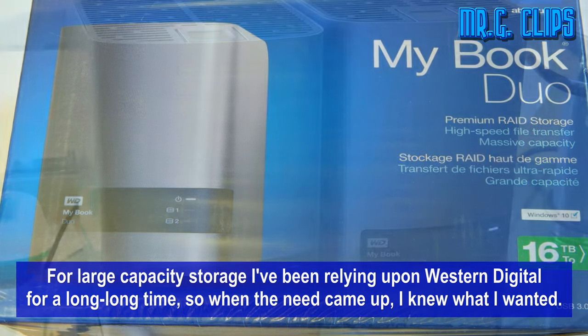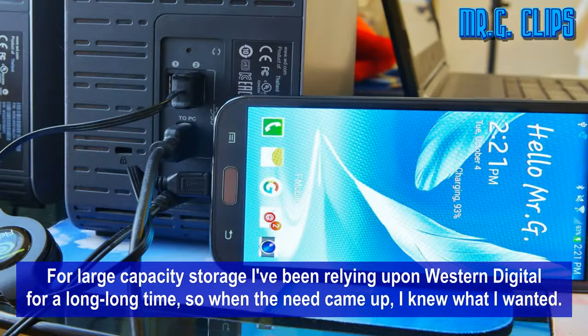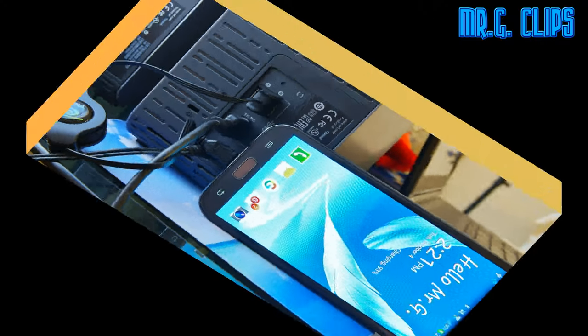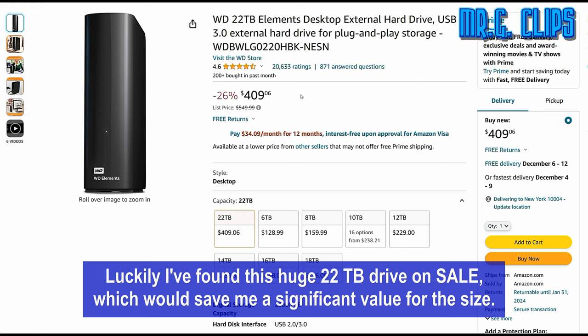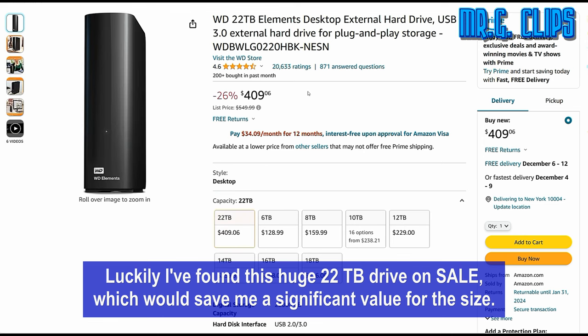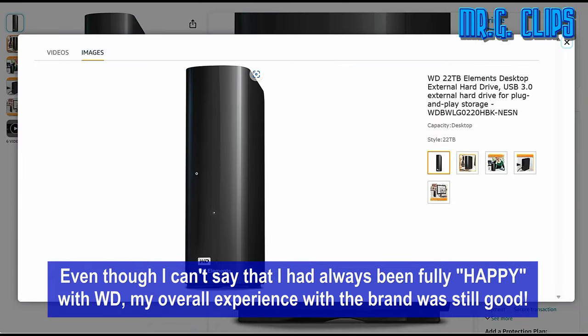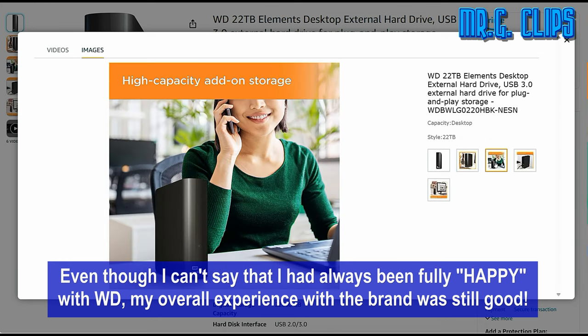For large capacity storage I've been relying upon Western Digital for a long long time, so when the need came up I knew what I wanted. This time around I needed the largest available capacity once again in order to solve my never-ending storage problems. Even though I can't say that I had always been fully happy with WD, my overall experience with the brand was still good.